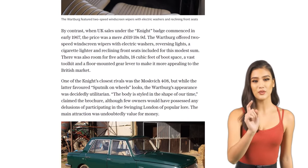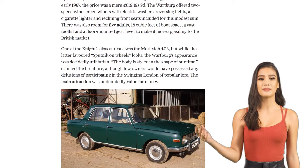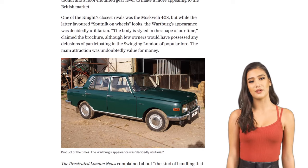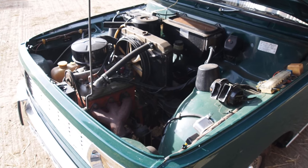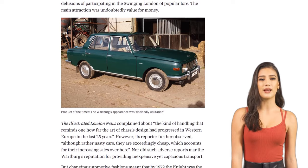But what was it like to drive a Wartburg Knight? According to Michael Ryman, who owns one of these rare cars, the Knight offers vast space, comfortable seats, and excellent steering and suspension. It may not have all the modern conveniences we're used to, but back in 1967, it was a budget-friendly option that provided freedom and social status.